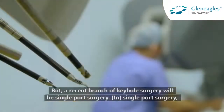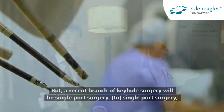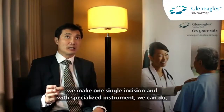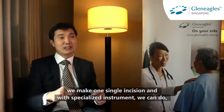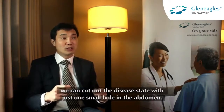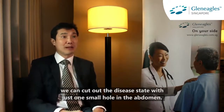A recent branch of keyhole surgery is single port surgery. In single port surgery, we make one single incision and with specialised instruments, we can cut out the disease state with just one small hole in the abdomen.